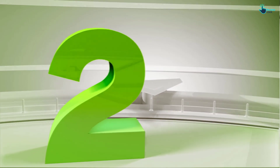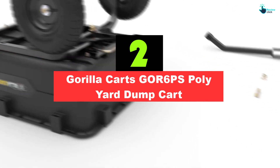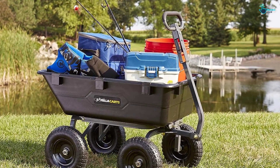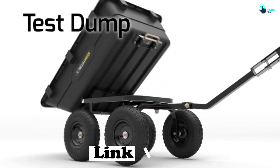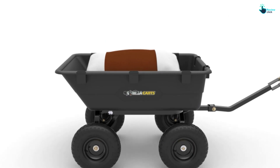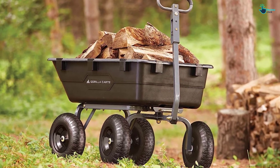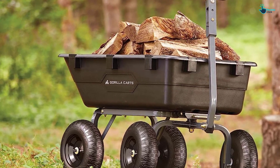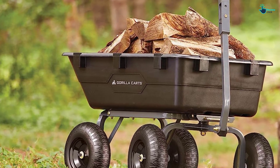At number 2, we have the Gorilla Carts GOR6PS Poly Yard Dump Cart. For those with extensive spring yard care or backyard renovations on their to-do list, you may need a dump cart, which can carry heavy materials and dump them without creating a mess. This heavy-duty cart clocks in at over 50 pounds and can carry up to 1,200 pounds in its deep, wide bed. It also has a comfortable handle that facilitates quick and effective dumping. Due to its large size and heft, this isn't going to be the best wheelbarrow for anyone looking to do small garden projects or who has limited storage space. That said, if you need serious help maneuvering large loads, this pick is for you.